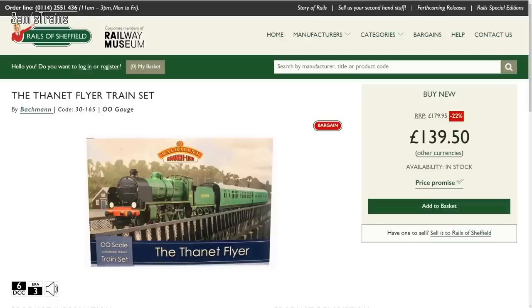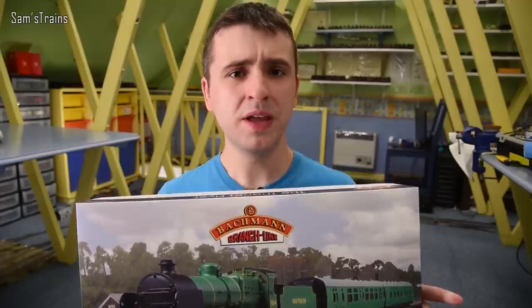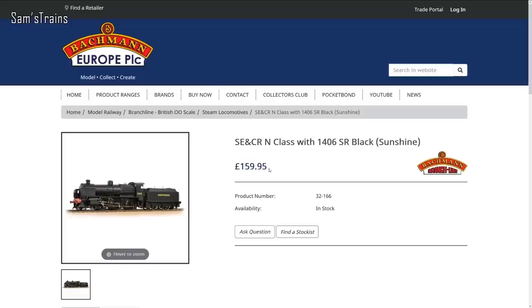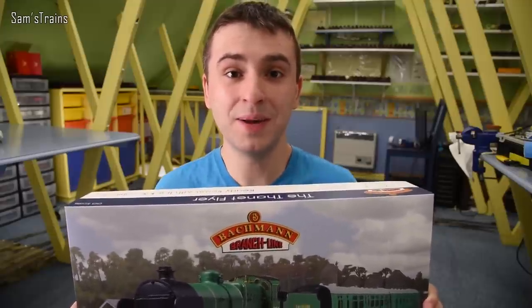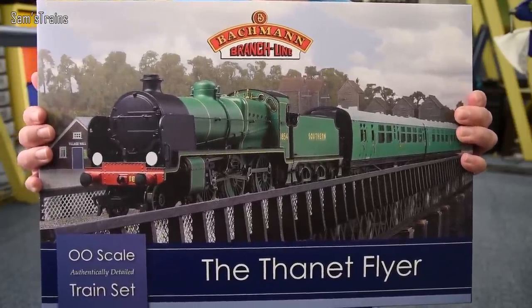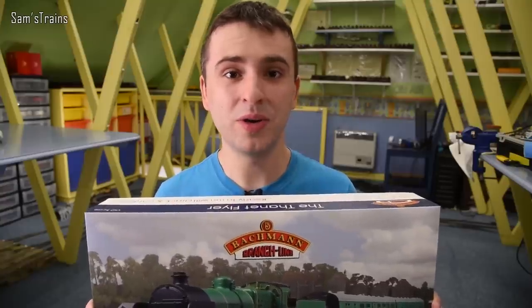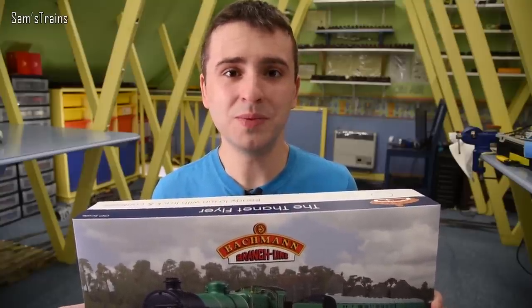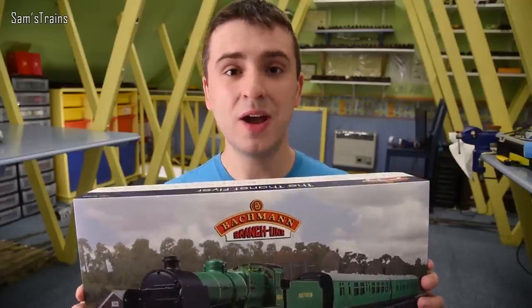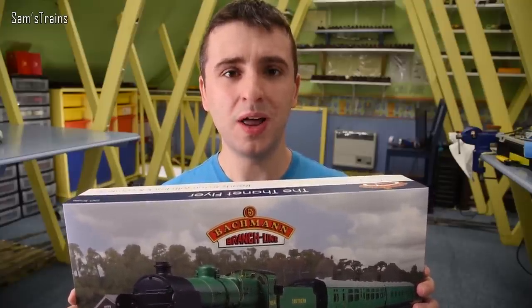This train set, surprisingly enough, has a pretty high RRP — £179. But there's something confusing about that in Bachman's usual way, because the RRP for the loco alone is £159. So how are they so similar? This train set contains way more than just the loco, and in fact the loco that costs £159 is in a plain black livery, while this one's much more complex in the malachite green. So is the train set ridiculously cheap, or is the loco ridiculously overpriced? Maybe they're both just overpriced to different degrees. Either way, Rails has this train set on offer for £139, which is much more like it.